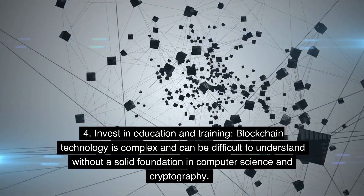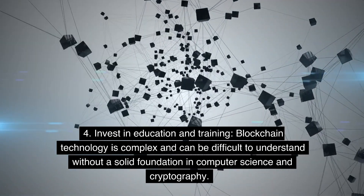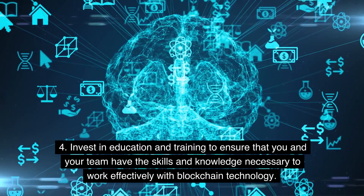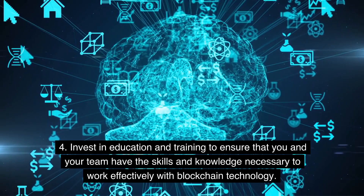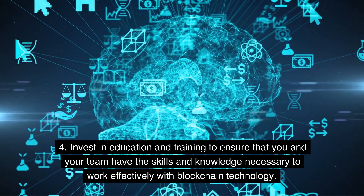Step 4: Invest in education and training. Blockchain technology is complex and can be difficult to understand without a solid foundation in computer science and cryptography. Invest in education and training to ensure that you and your team have the skills and knowledge necessary to work effectively with blockchain technology.